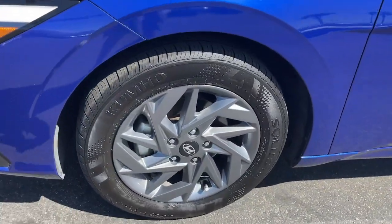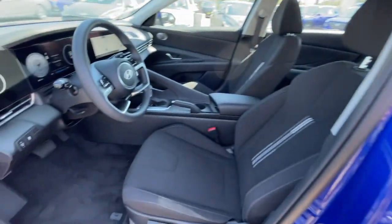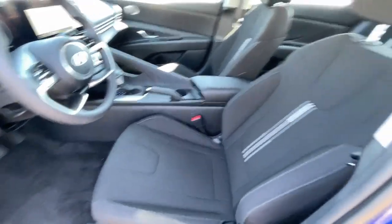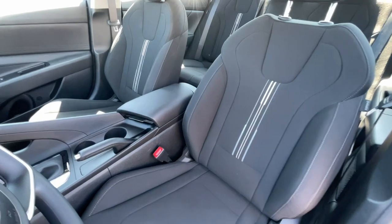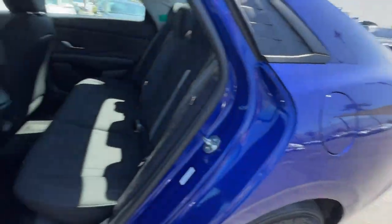These are just some of the great options this vehicle comes with: Apple CarPlay and/or Android Auto, intelligent auto on/off high beams, touchscreen infotainment system, lane departure warning, navigation system, and satellite radio.